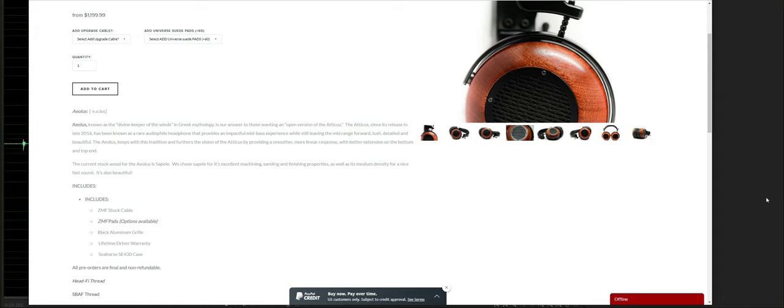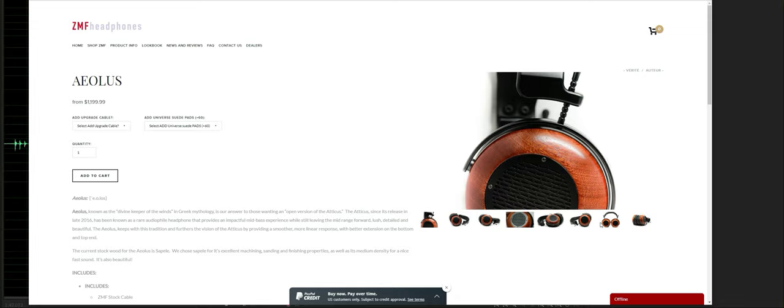Here is the quote directly from ZMF's website: The Atticus, since its release in late 2016, has been known as a rare audiophile headphone that provides an impactful mid-bass experience while still leaving the mid-range forward, lush, detailed, and beautiful. The Aeolus keeps with this tradition and furthers the vision of the Atticus by providing a smoother, more linear response with better extension on the bottom and top end. These are the Aeolus, or Aoli if you want the Latin plural.